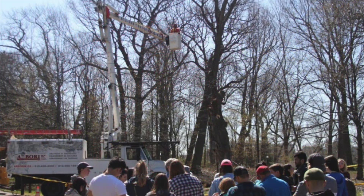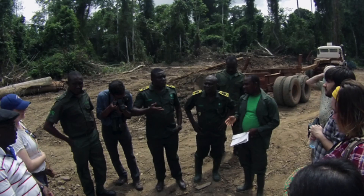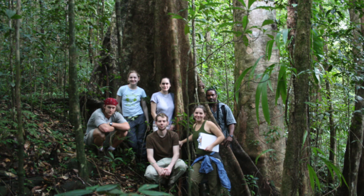Forestry at U of T extends its global reach and student experience by allowing MFCs to attend either the urban field camp in the greater Toronto area, Ottawa and Montreal, or the international field camp where students travel to forest conservation hotspots such as Ecuador, Brazil, Malaysia, Ghana, and Serbia.